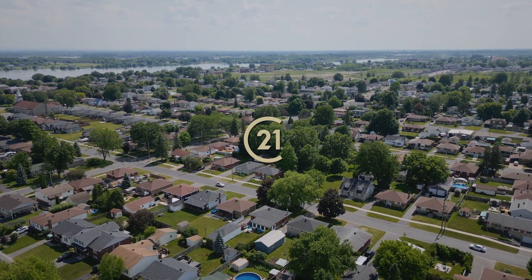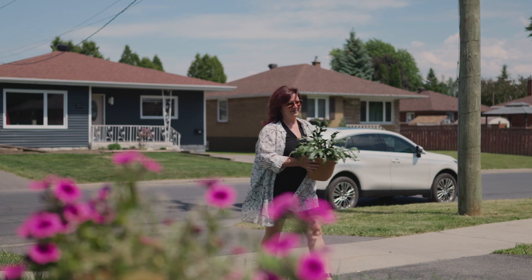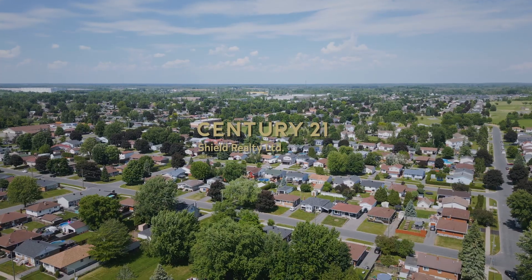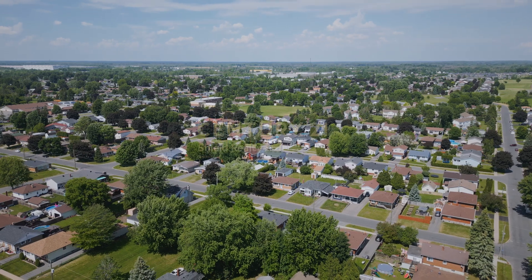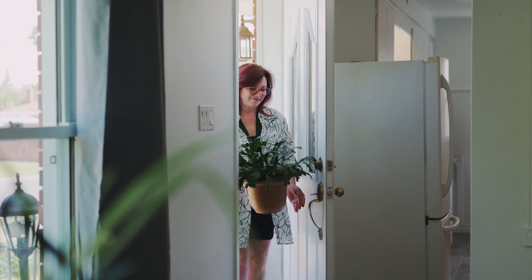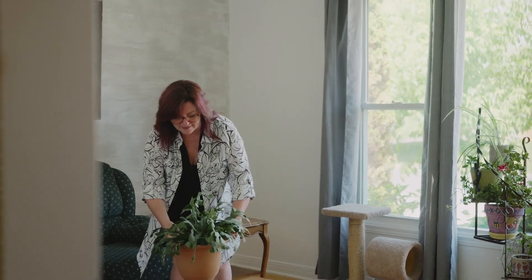Have you been dreaming of an affordable property that blends timeless charm and modern conveniences, all while being within walking distance to all popular amenities? Well, get ready to be charmed and rewrite your own story.